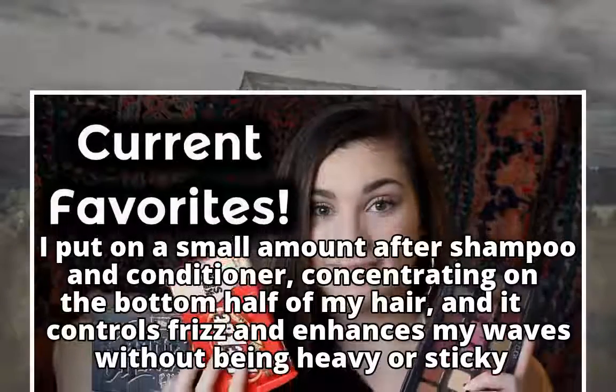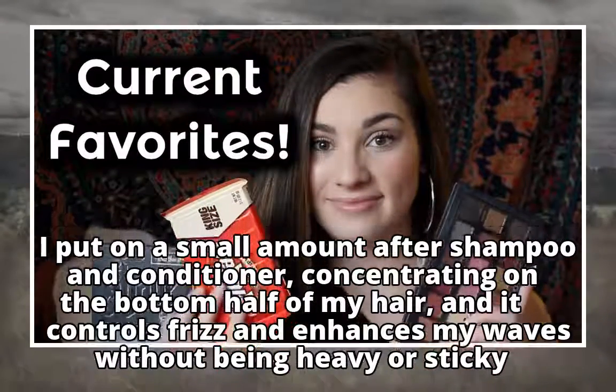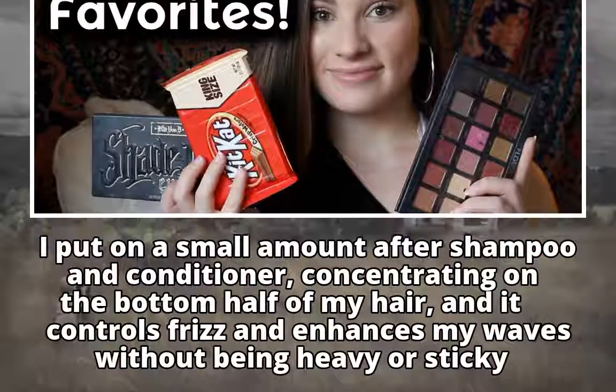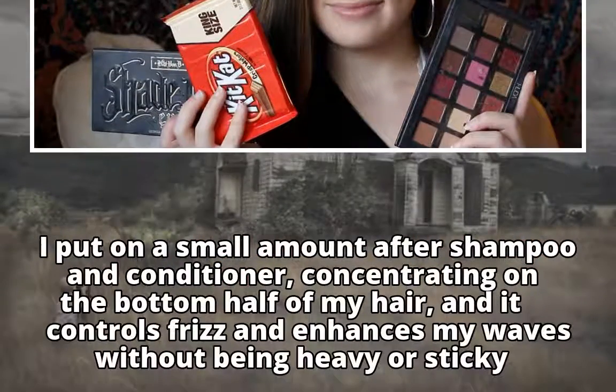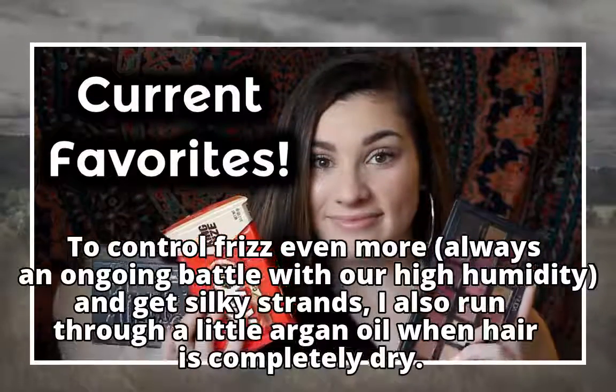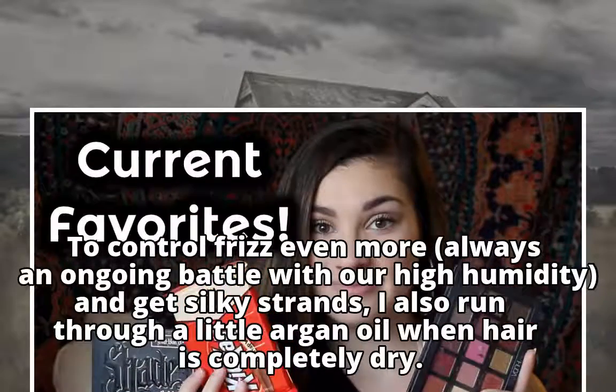I put on a small amount after shampoo and conditioner, concentrating on the bottom half of my hair, and it controls frizz and enhances my waves without being heavy or sticky. To control frizz even more — always an ongoing battle with our high humidity — and get silky strands, I also run through a little argan oil when hair is completely dry.